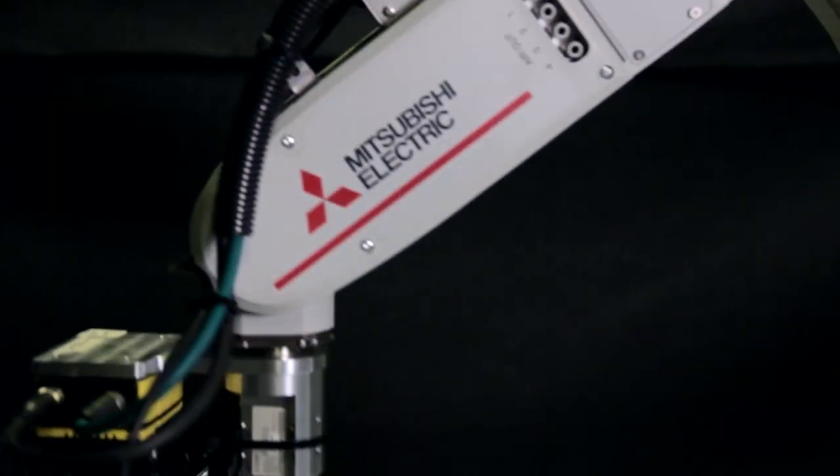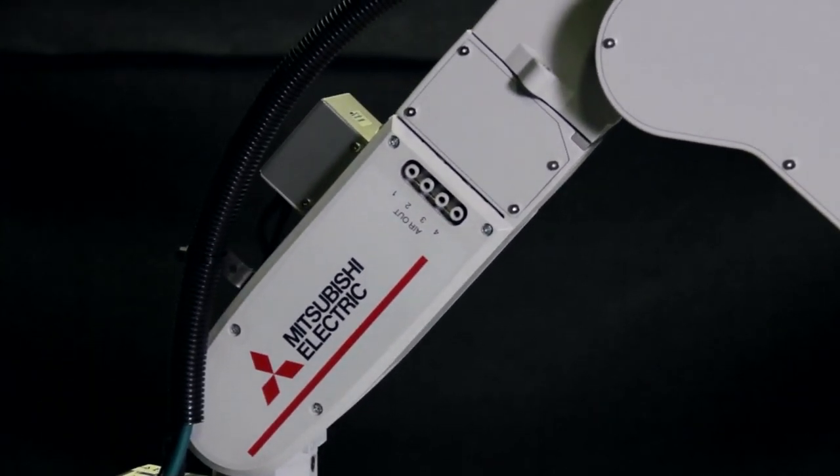The innovation in this particular project was to demonstrate that the robot, instead of being fixed onto a location, was movable and mounted onto the back of an AGV.